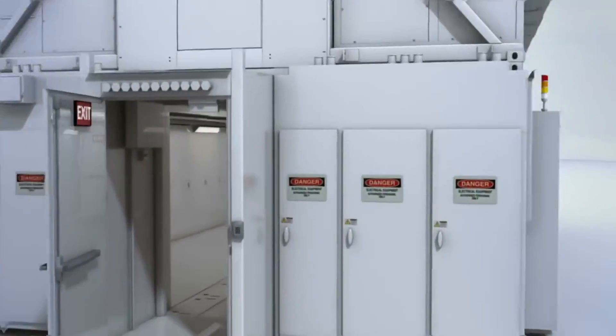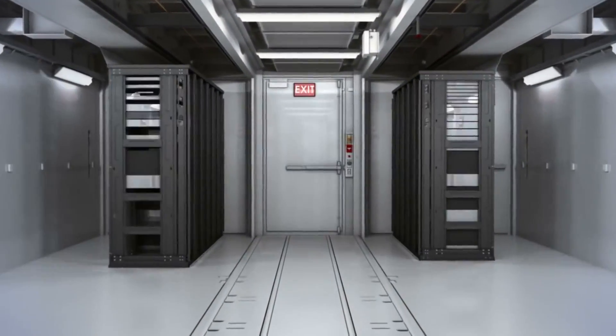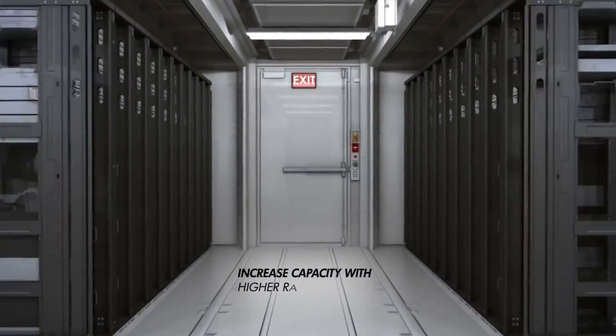A no-compromise approach to modularity and density — the HP Pod 240A packs a nearly 10,000 square foot data center into one-tenth the space.